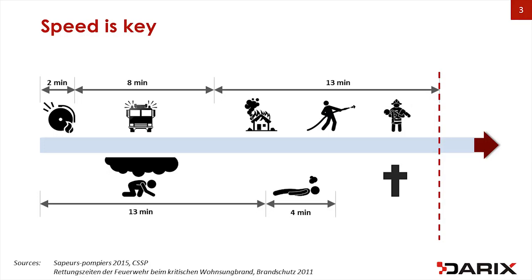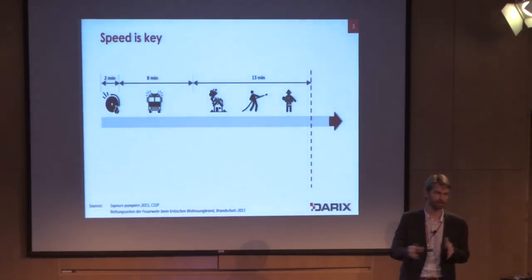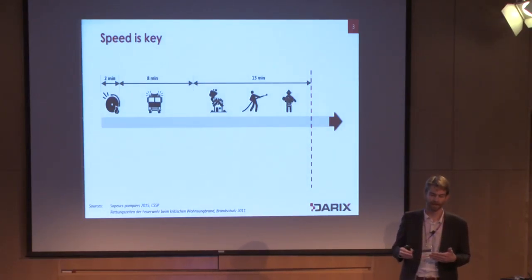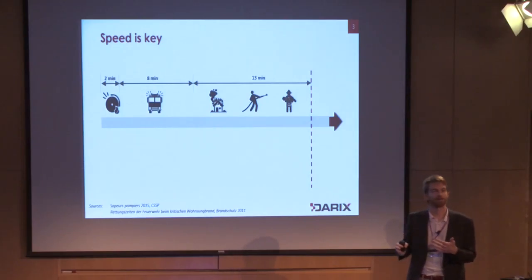One of the most important elements right now is speed. When an alarm goes in at a fire department, they manage to leave within two minutes — just stop whatever they were doing, get in the truck, and go. These are European numbers; I assume it's the same here in the U.S. Fire stations are placed such that within eight minutes maximum they can reach the majority of the population. When they arrive on site, the stress is still there, but they take up to 13 minutes to search a four-room apartment and bring people out of the building.